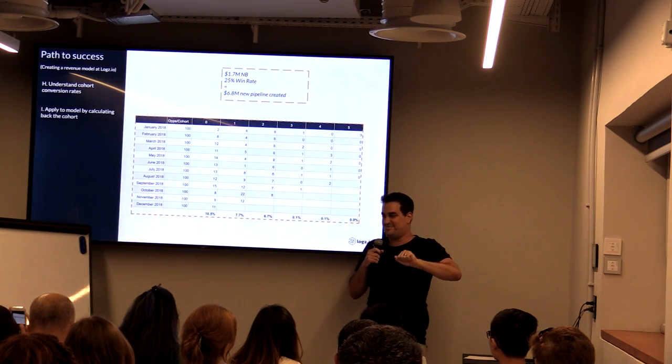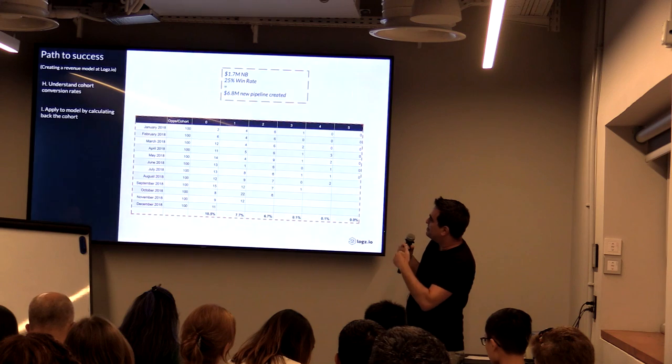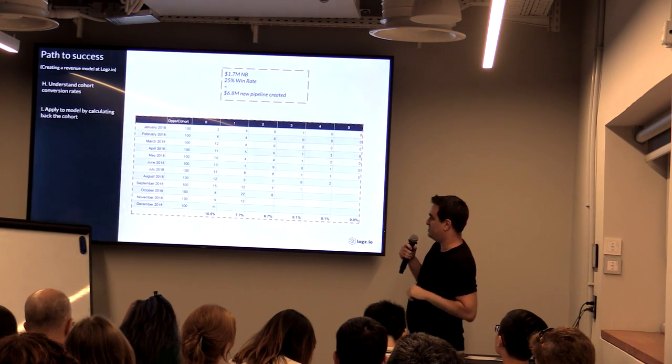We take the assumption that we open 100 opportunities every month. On the first month — the same month the opportunity is created — we close about 10% of them. On the second month it's about 8%, then 7%, and after that nothing gets closed. Once we do that, we can calculate back how many opportunities we need to create every month in order to achieve our goal of closed opportunities. Applying that to the model by calculating backward is a little complex, but it is possible.